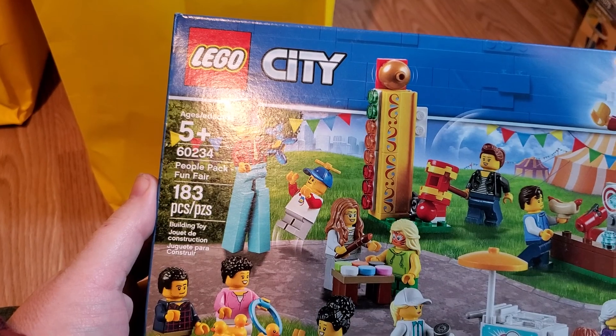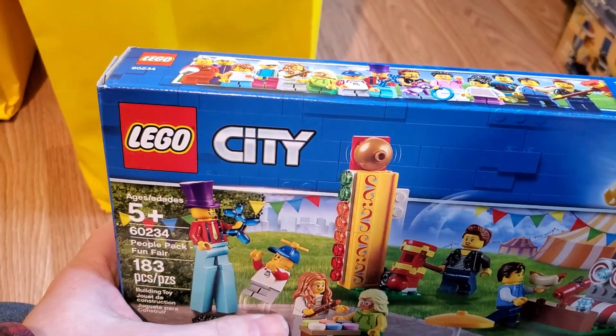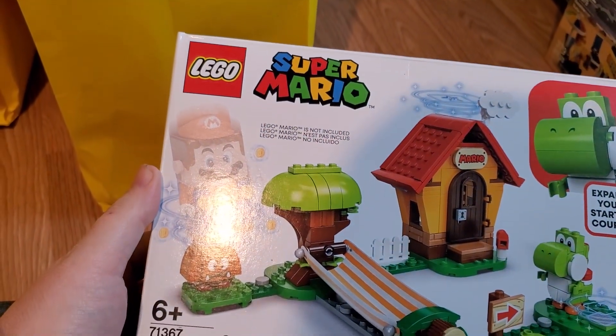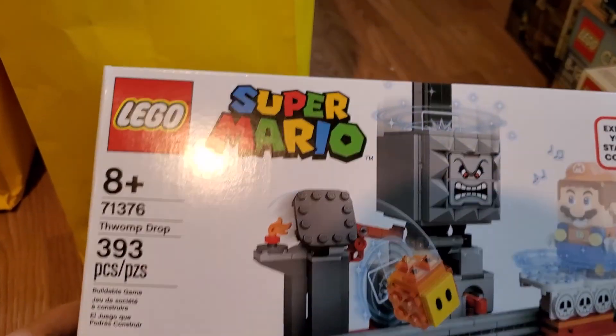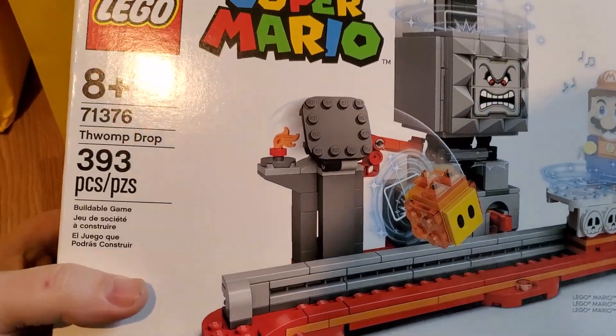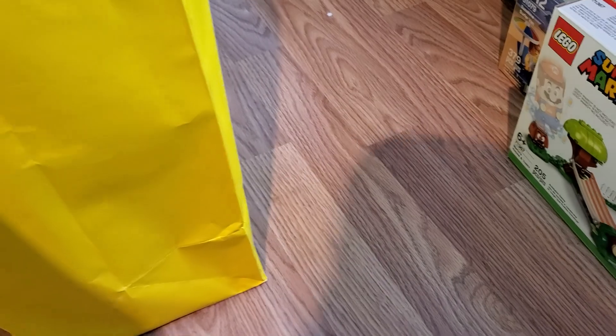Another People Pack — People Pack Fun Fair, 60234. That might be the same one I had from before; it'll all get organized together. More Mario — this one is Mario's House and Yoshi, 71367. And I see another Mario set — this is another one of those Thwomp Drops, 71376. So we'll have another one of those — that's up to three on that one at least.